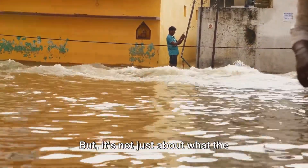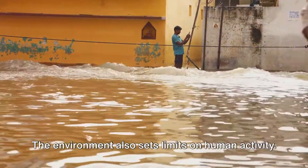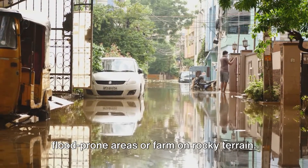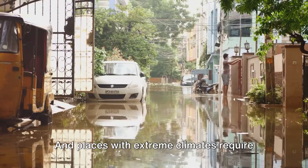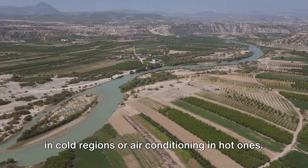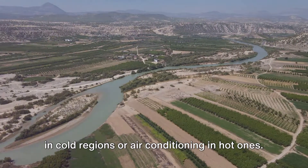But it's not just about what the environment can offer us — the environment also sets limits on human activity. We can't build houses in flood-prone areas or farm on rocky terrain, and places with extreme climates require special adaptations like insulated homes in cold regions or air conditioning in hot ones.